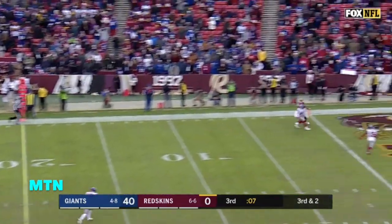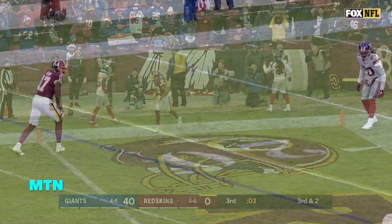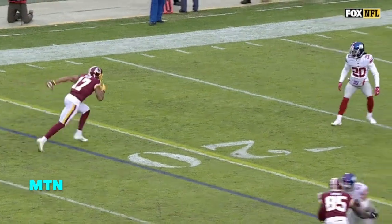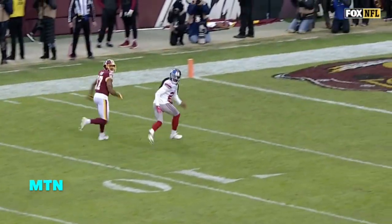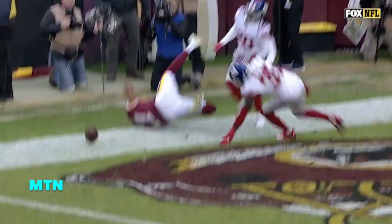An end zone throw — knocked away. Janoris Jenkins. Jenkins has been playing well, gotten healthy here the last couple of weeks. If you're going to go 50-50, I might have gone to the other side if they were mirrored routes, but good coverage.